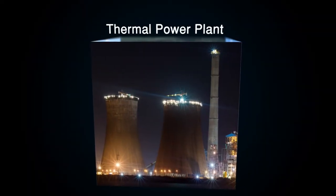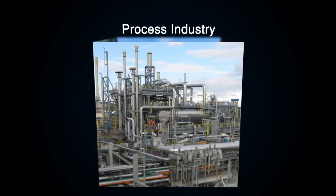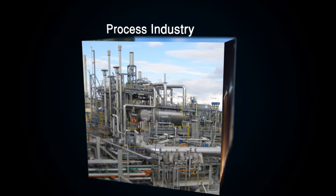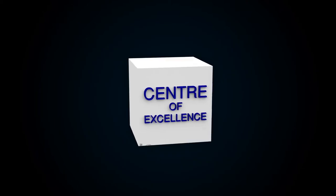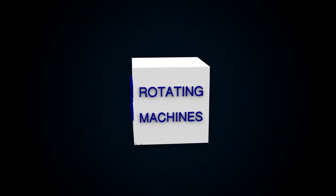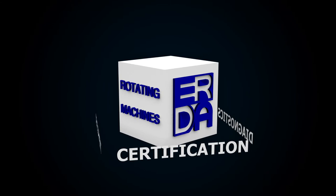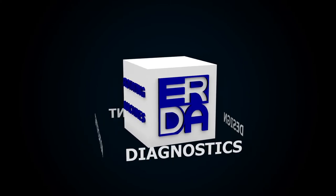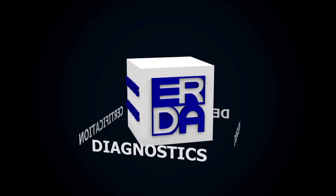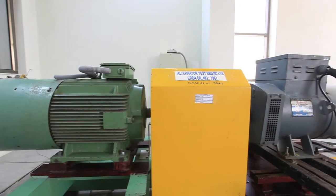These services are provided to thermal, nuclear, and hydropower plants as well as process industries. This center of excellence caters to the entire life cycle of rotating machines — from design and development to certification and diagnostics. Over the years, AIRDA has been consistently advancing in this field.